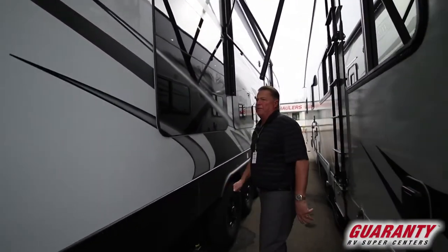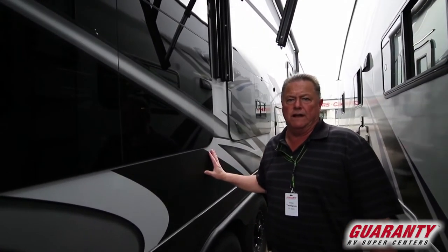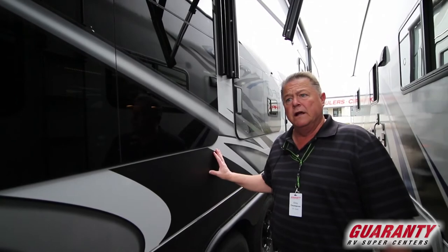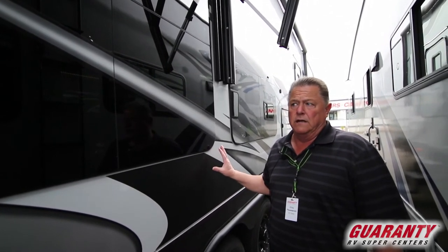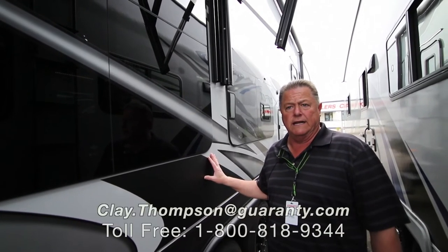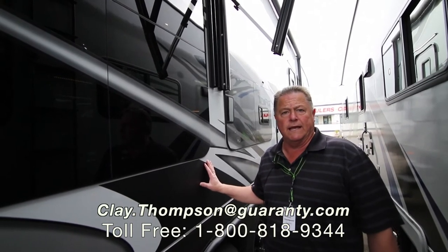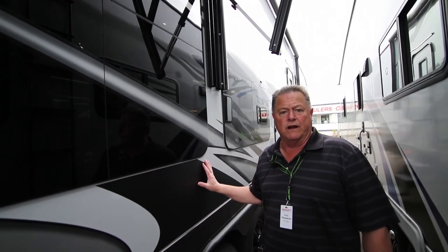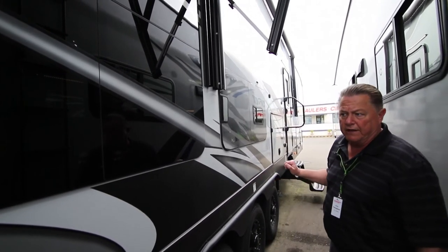That's going to about wrap it up for this quick video on the 2019 Attitude 35 GSG plus 3. We do have a large inventory of Attitudes — they go rather quickly. If you have any questions or are looking for a particular model, Clay Thompson with Guaranty RV Center. If you don't ask for me I can't help you, but you can call me direct at 541-979-1770. Thanks and have a great day.